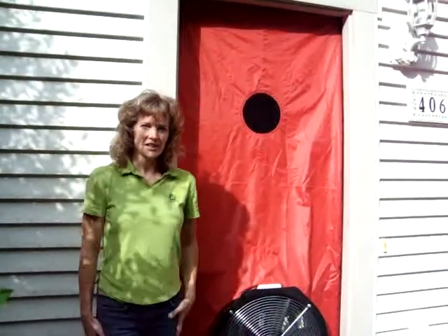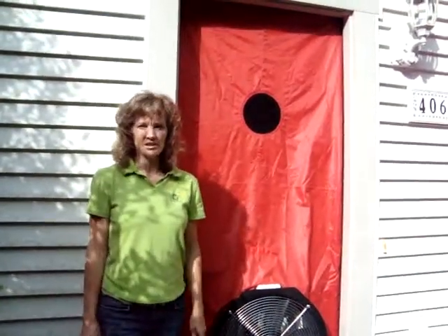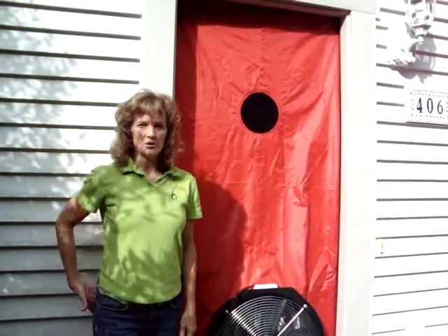We're here to do an energy audit on Ann's house to find out ways that she can save energy and make her house more comfortable and healthier to live in.